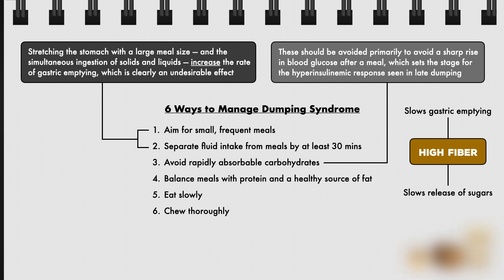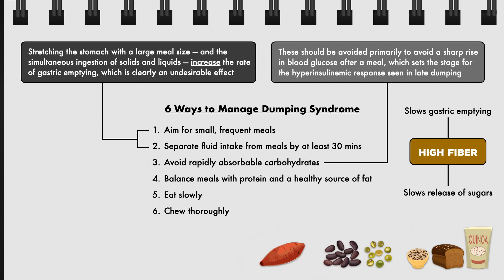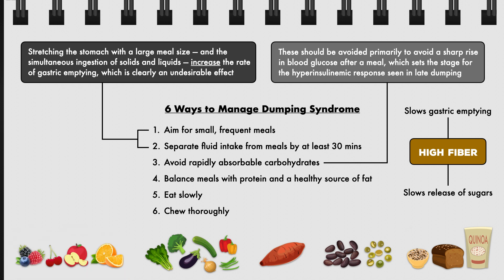Examples of rapidly absorbable carbohydrates to avoid include refined grains like white bread and pasta, sugar-sweetened beverages like soda and juice, sweet snacks like candy, and dessert foods like cake, cookies, and ice cream. Better carbohydrate sources include whole grains, legumes, sweet potatoes, non-starchy vegetables, and low glycemic fruits like berries, cherries, apples, and oranges.